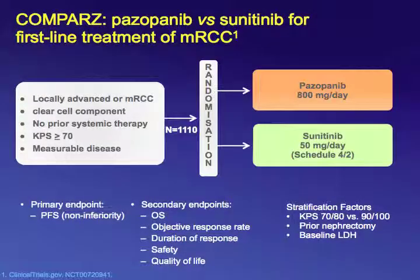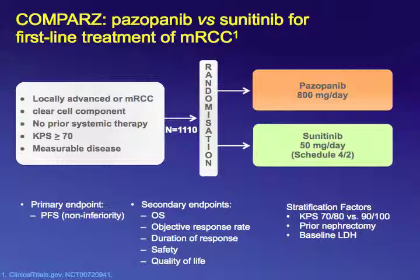The two front runners for first-line treatment of metastatic RCC were sunitinib and pazopanib, both with the best results. Although bevacizumab plus interferon had comparable efficacy, it did not catch on clinically because patients had to receive an infusion every two weeks plus interferon injections three times per week. It was no surprise that GSK decided to conduct the COMPARZ trial comparing these two front runners — pazopanib versus sunitinib — for first-line treatment of metastatic RCC.